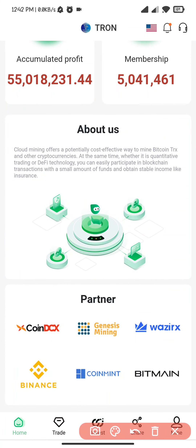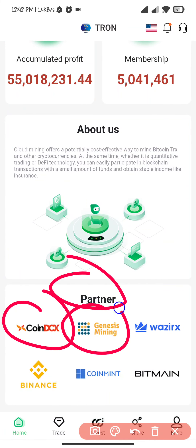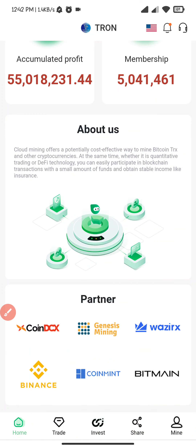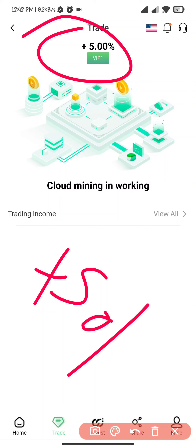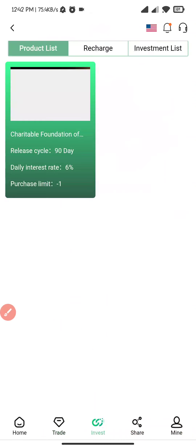This is the company's partner: CoinDCX, Genesis Mining, WazirX, Binance, Bitmain. I click on the trading section — here you can see five percent cloud mining trading. This is the best part of that.